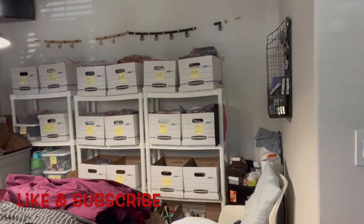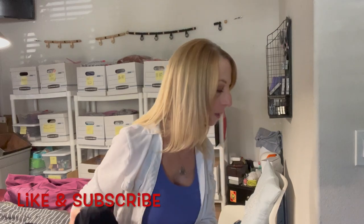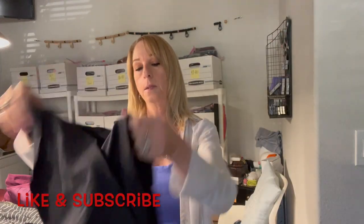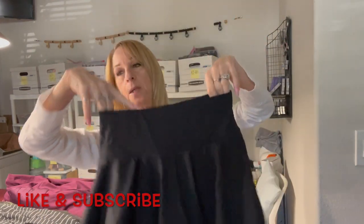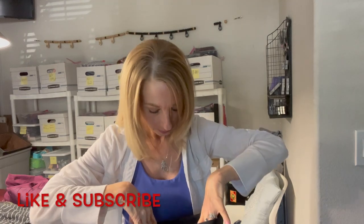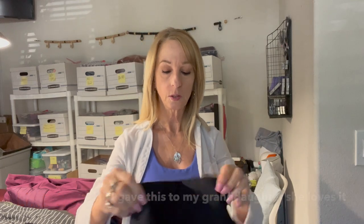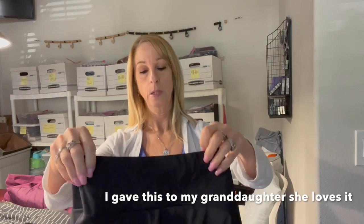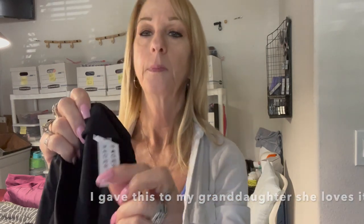A couple more things and the box is almost empty. This looks like a little skirt — actually it's a skort. It's a cheerleader-style skort, 2XS, nylon spandex. Not sure what brand, but it's cute with a little tag.